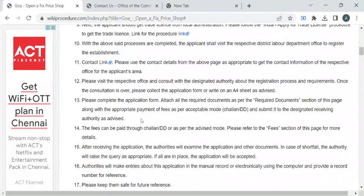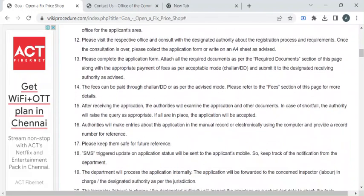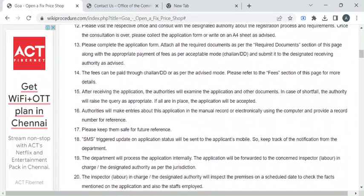You can obtain the application form for opening a fixed price shop and then attach all the required documents to it. Then submit the entire application to the authority available at the counter.